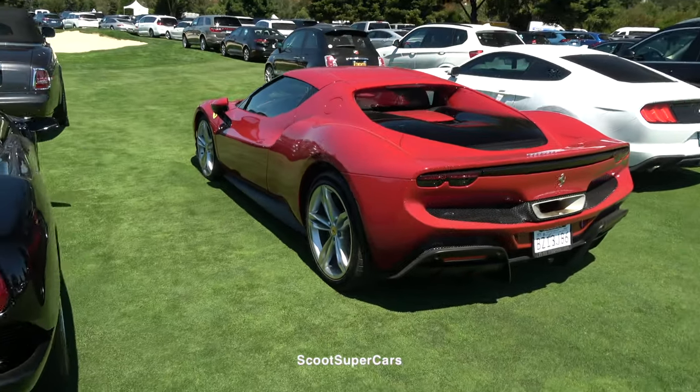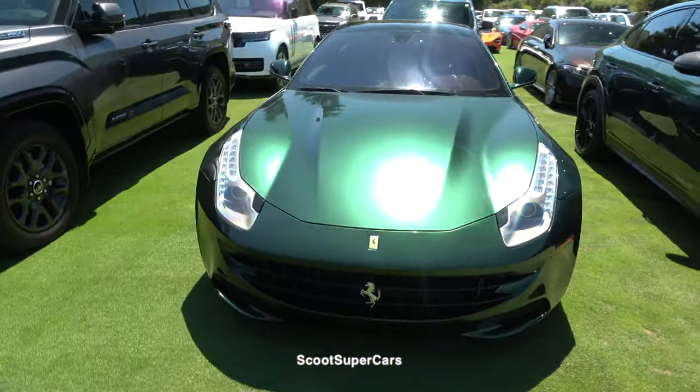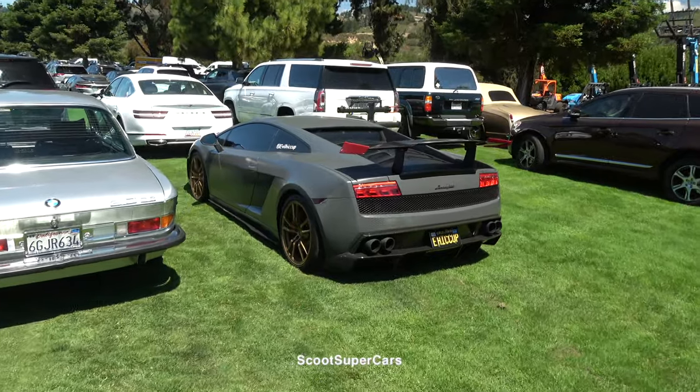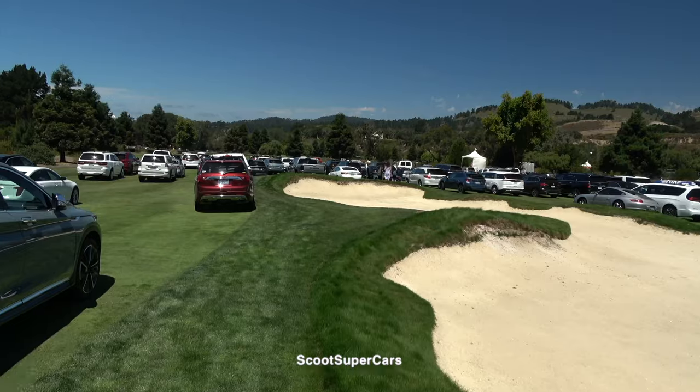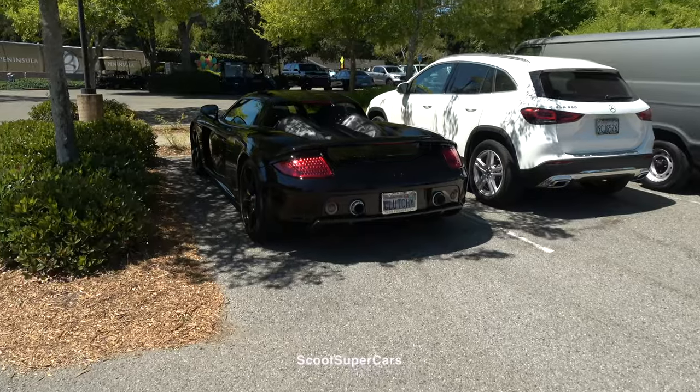And next to the new 296 GTB — fantastic spec on this FF, this dark green, look at that in the sunlight. I hope that is a real Superleggera — go on, give us a rev. There we go! There's the SVJ.